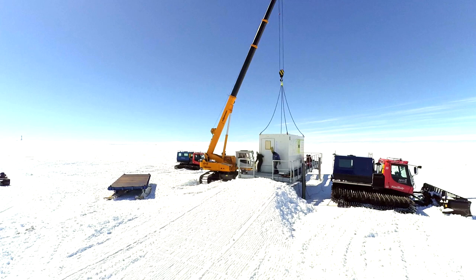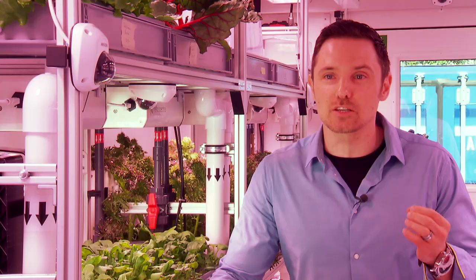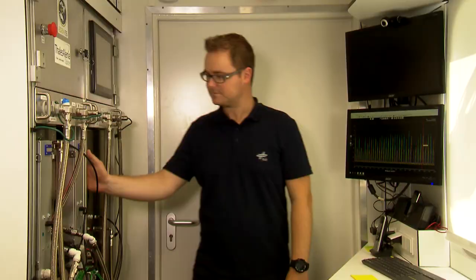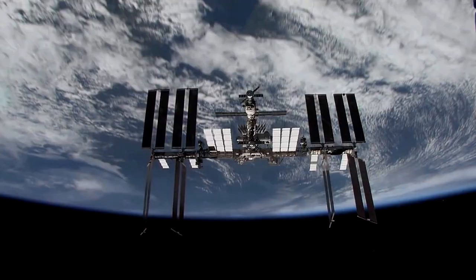The Eden ISS greenhouse is really composed of two containers put together. One is a Future Exploration Greenhouse, which is where we're growing plants — the greenhouse aspect. The other container is the service section, and that really contains the various technologies that support plant growth. The service section houses the International Standard Payload Rack, ISPR. The ISPR demonstrates safe food production in a confined environment under microgravity conditions such as those on the International Space Station, ISS.